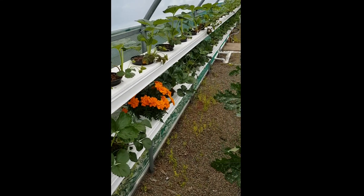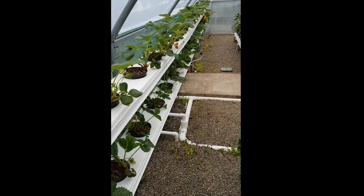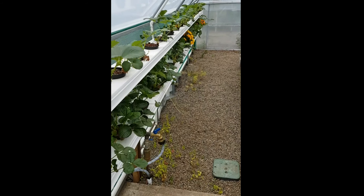Greetings all, here we are at Hurlston Park Agricultural College in Sydney. We're just giving you an update on progress of the recent install of the tomato greenhouse.